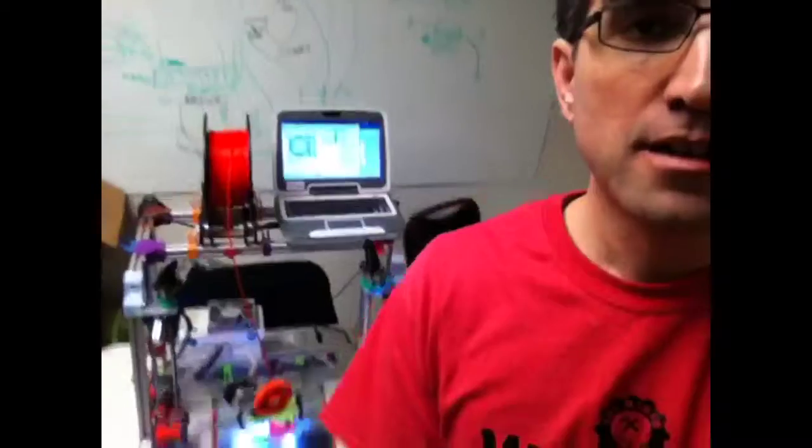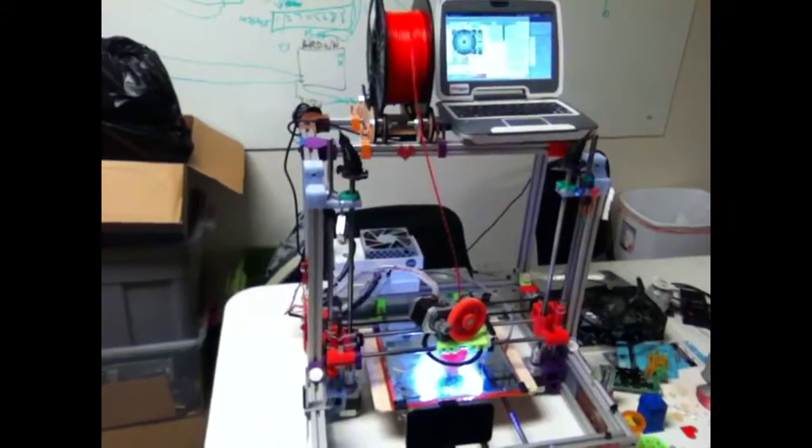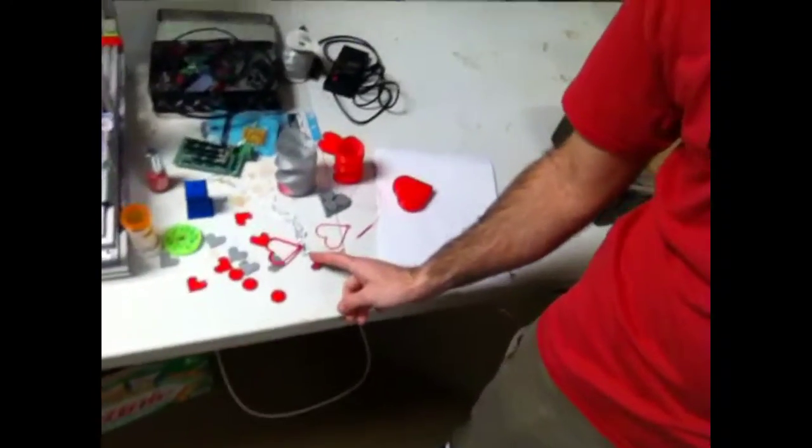We've got our awesome poster action going on, and then a couple more printers going on in here. This is my printer right here — a Krakenbot clone — and for Valentine's Day we are printing lots of heart-themed parts.